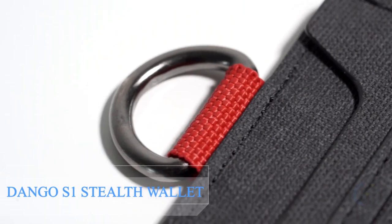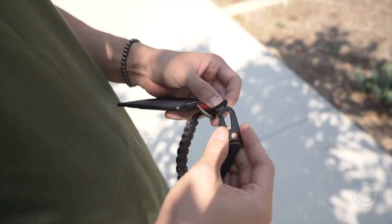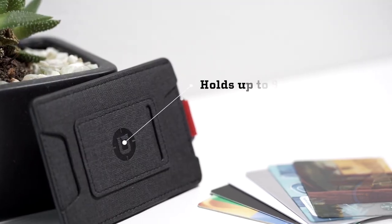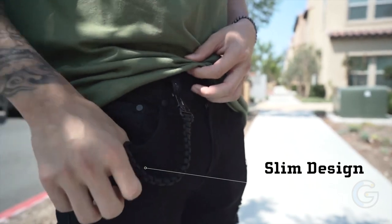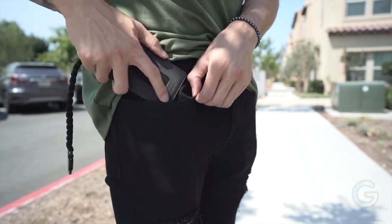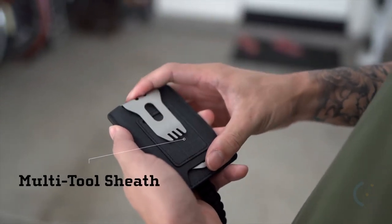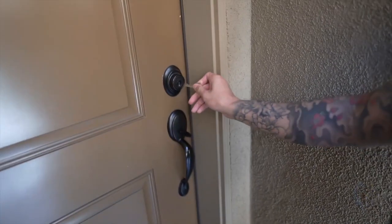Dango S1 Stealth Wallet. The S1 Stealth Wallet — stealthy and minimal, comfortable and compact. Packed with four pockets to fill with content, including a mini pocket for keys or SD cards. Fits up to six credit cards and some cash comfortably. Textured DTEX material with integrated RFID security lining and push notches for anti-theft and easy access. A built-in steel D-loop allows you to attach a cord or chain for extra security and handling.